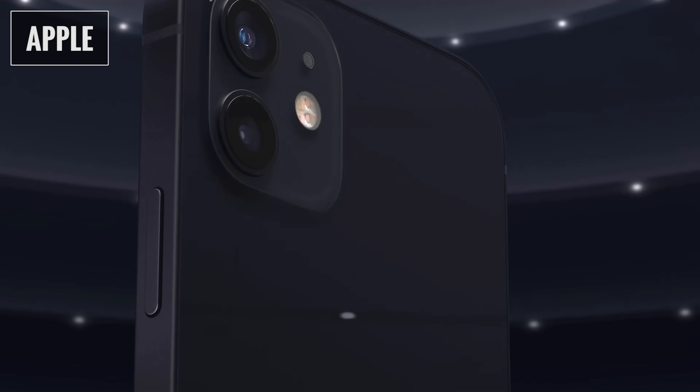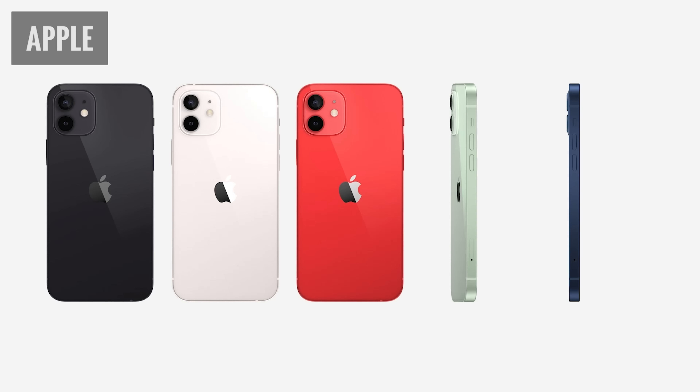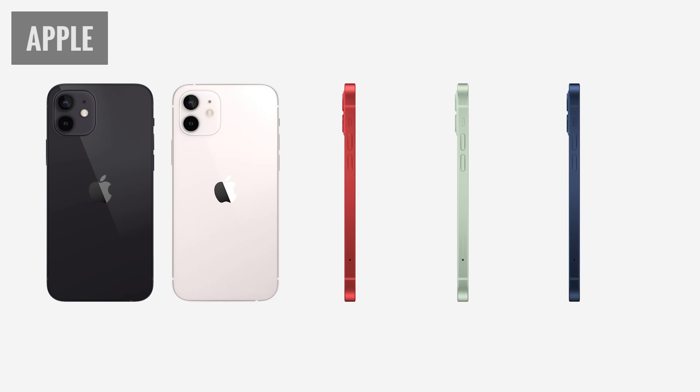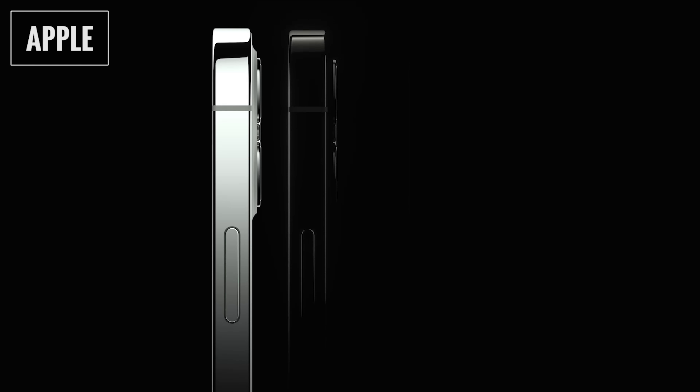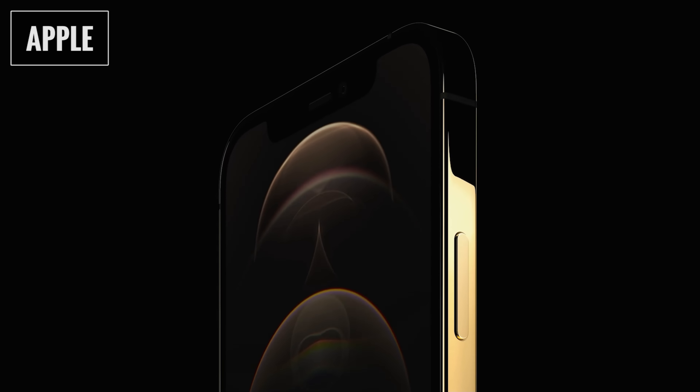Moving on — since we were talking about cameras and aesthetics, let's cover color options. The 12 and 12 mini come in a deep navy blue, a mint green, a dark red, white, and black. The Pro and Pro Max come in Pacific Blue, silver, gold, and graphite. All four Pro colors look great, but if you're trying to match an existing stainless steel Apple Watch, the graphite and gold should match it perfectly.